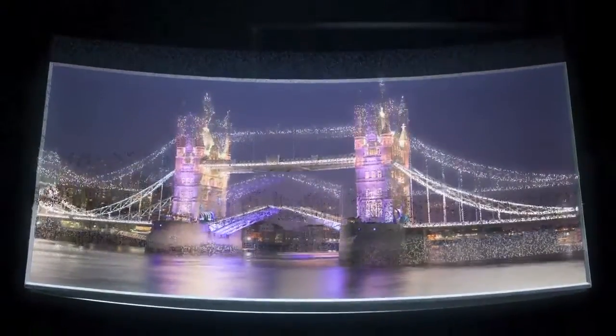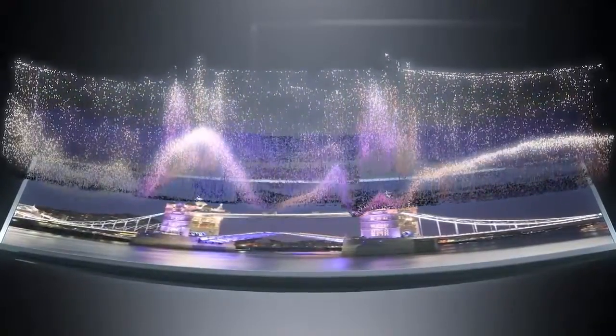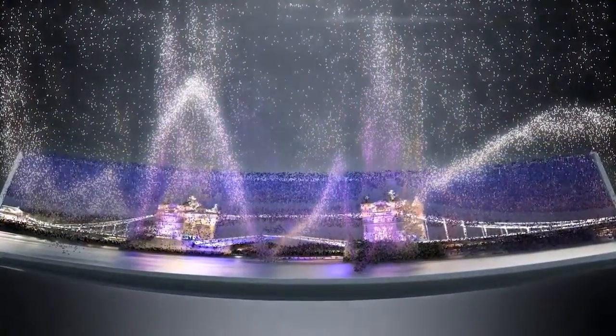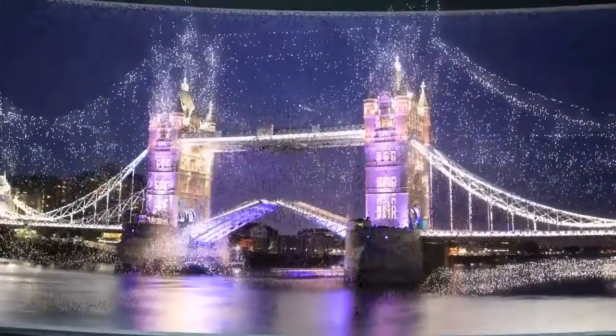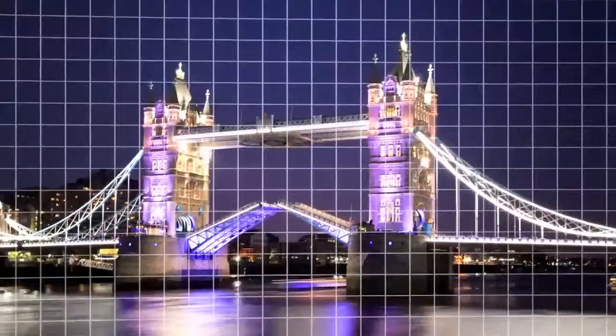Peak illuminators lower the power to darks and send more to the lights. And by increasing the dimming blocks, you get more lifelike contrast.